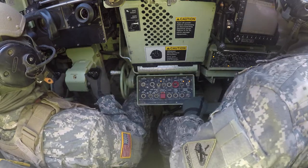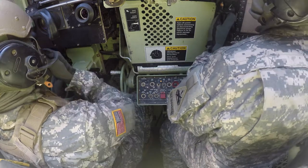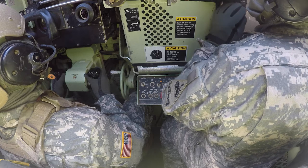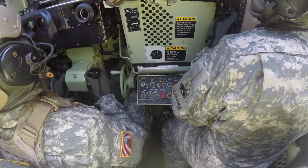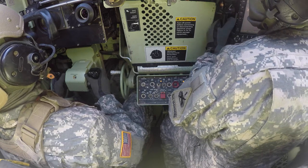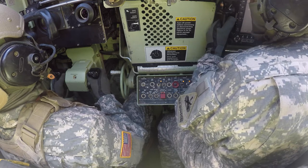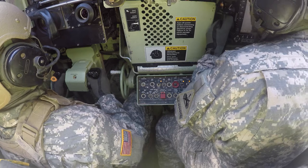All right, driver go up. Identify left and right range fans. Left range fan identified. Right range fan identified. Designate — you have right range fan? Roger, I have right range fan. Roger. Right of left range fan is TRP1, the vehicle. To the right, center view, hard stand building, two story — that's TRP2. Gunner, you have TRP1, I have TRP2. Acknowledge? Roger, acknowledge.